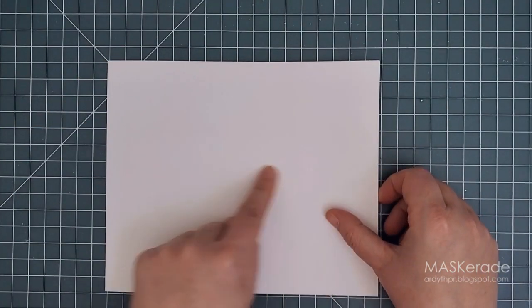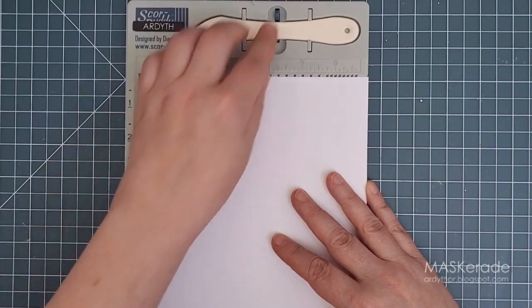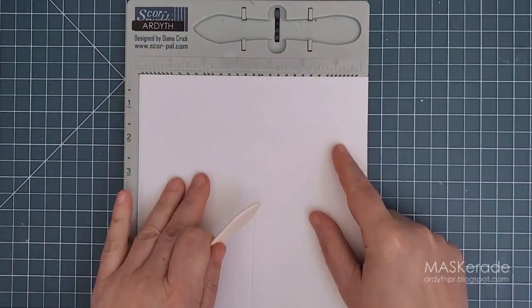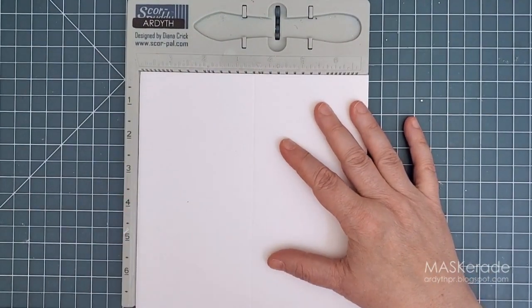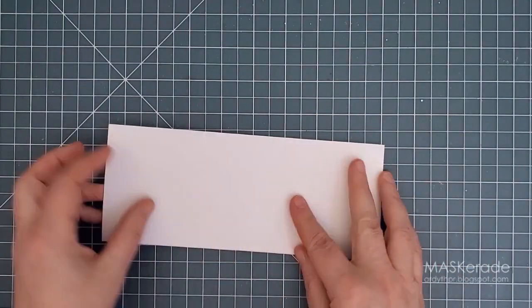I started by creating a card base from a panel of white cardstock cut to seven inches by eight and a half inches. I scored it along the shorter edge at three and a half inches, and because my scoreboard is shorter than the card I just flipped the card and scored it from the other side. Then I folded it in half and burnished the fold with my bone folder.